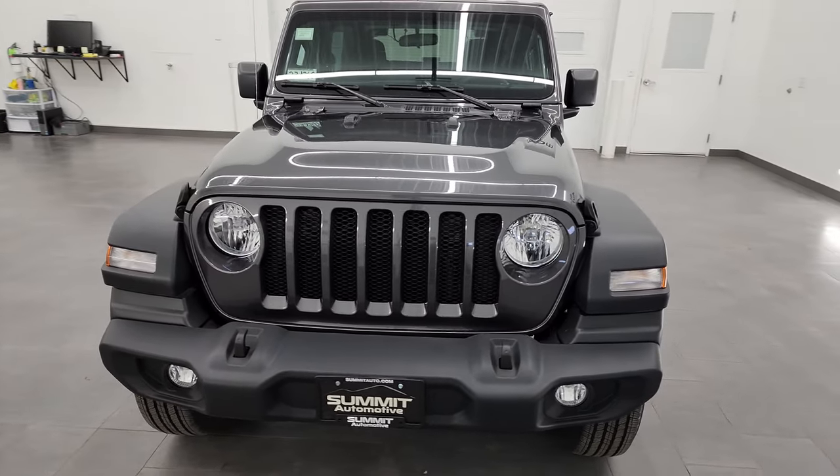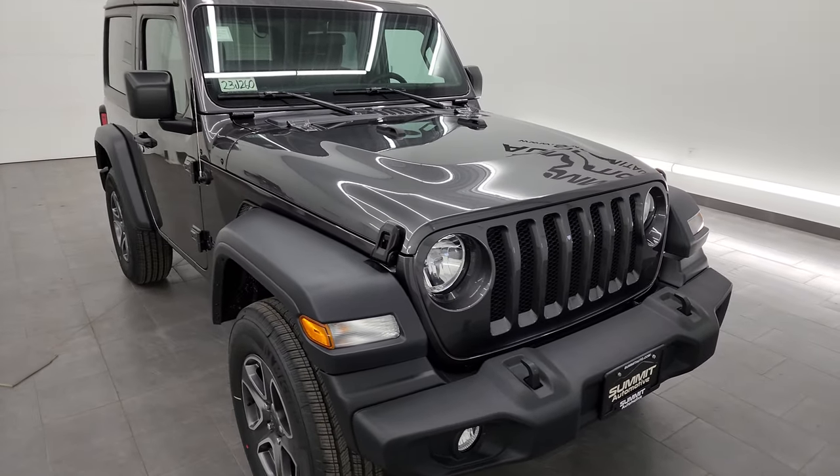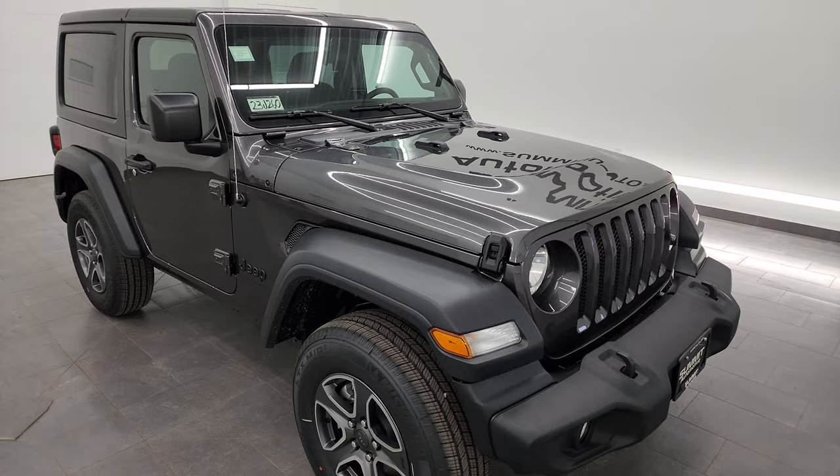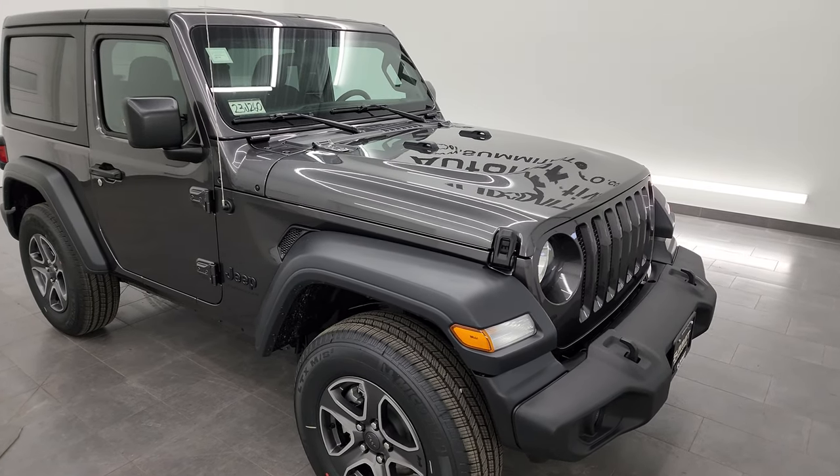This one has the 3.6 liter Pentastar V6 engine. It puts out 285 horsepower and 260 foot-pounds of torque. You're going to get 24 miles per gallon on the highway and 20 city, for an average of 21 miles per gallon.